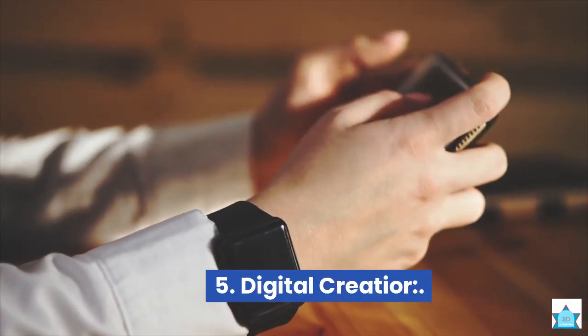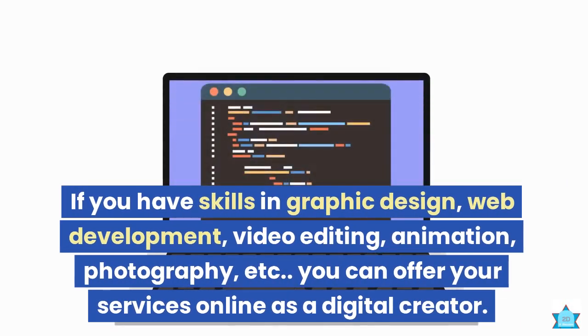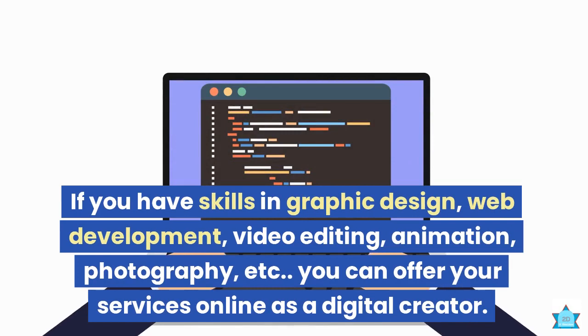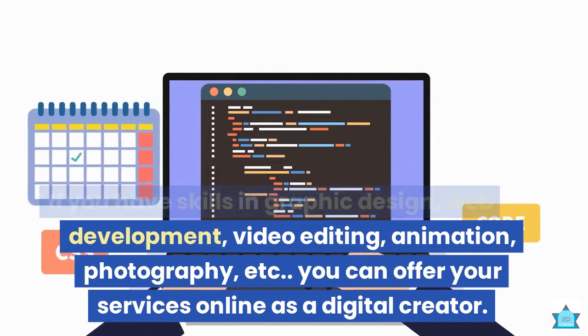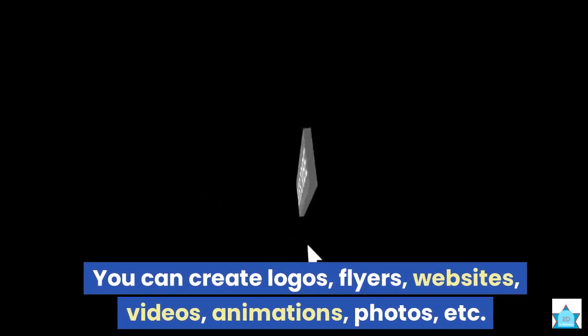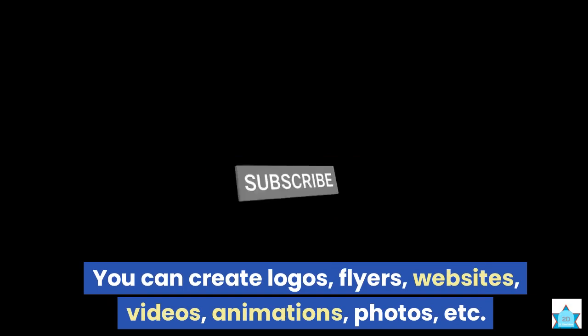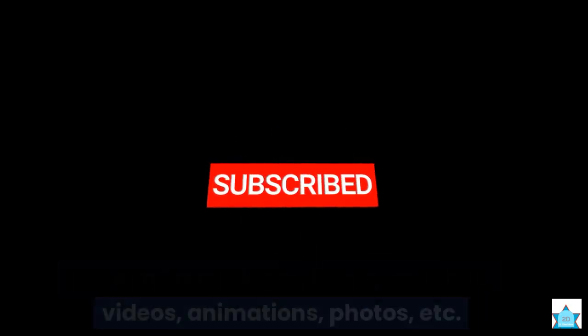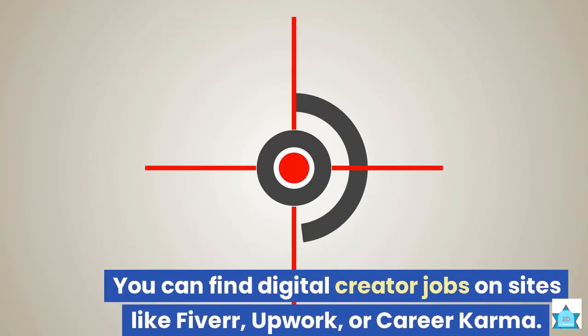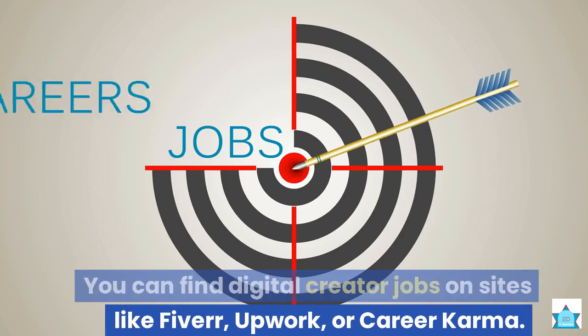5. Digital Creator. If you have skills in graphic design, web development, video editing, animation, photography, etc., you can offer your services online as a digital creator. You can create logos, flyers, websites, videos, animations, photos, etc. for different clients online. You can find digital creator jobs on sites like Fiverr, Upwork, or Career Karma.